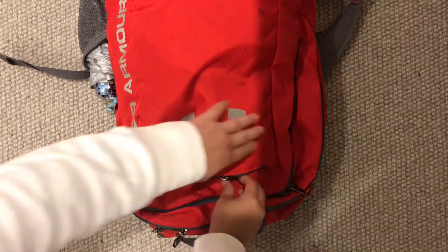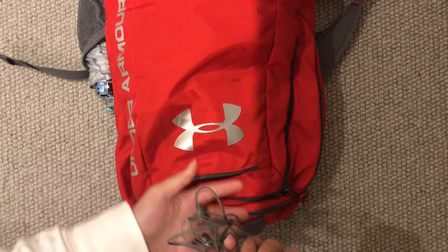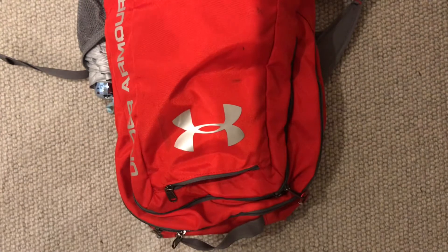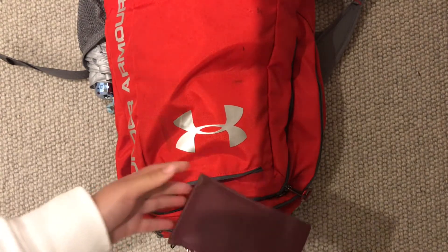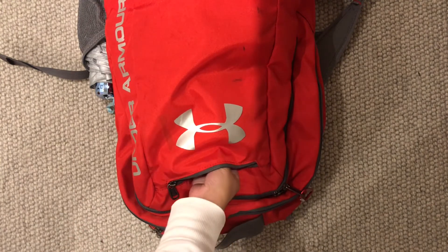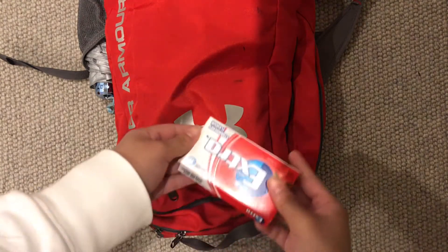In the last compartment of my bag, I have my wired headphones because I'm broke. I also have a wallet which was given by my teacher as a graduation gift. And I also have some gum.